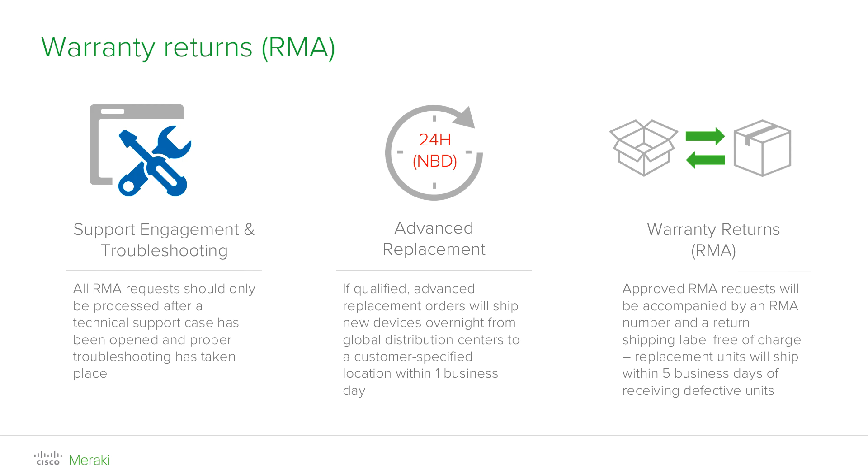If you require an advanced replacement, devices will be shipped from our distribution centers within one business day, meaning you can receive the new device even before you send us back the faulty one, to ensure your network is always up and running with downtime reduced to a minimum. For regular warranty returns, we will send you prepaid shipping labels to return the faulty hardware free of charge. Please use the original shipping carton and packaging material — if not possible, use another carton with padding to protect the units. Once you have received the replacement device, you can easily claim it into your dashboard organization from the inventory section. Since licensing is not linked to serial numbers, there is nothing to worry about obtaining a new license key.